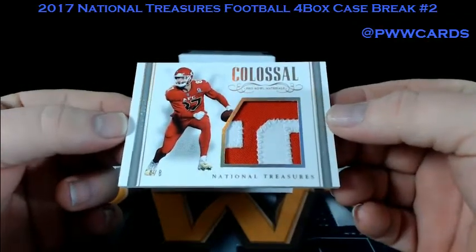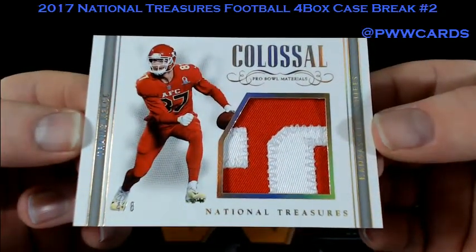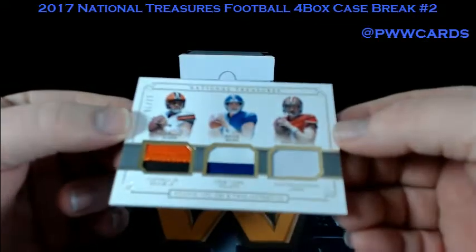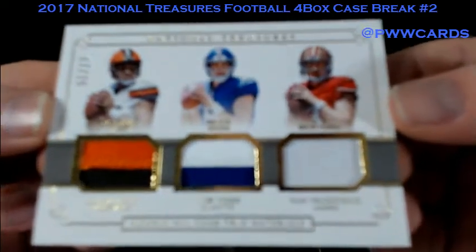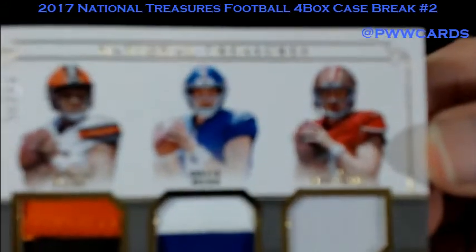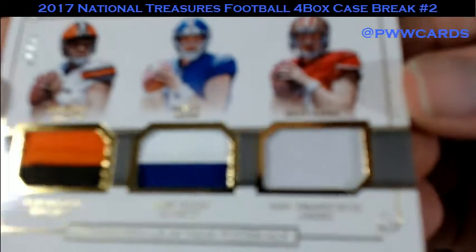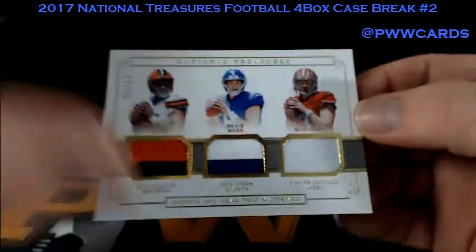This is colossal — Travis Kelce, number 4-8, for the Chiefs. What do we have here? Deshaun Kaiser, Davis Webb, and CJ Beathard. Triple Relic, number 25. We'll randomize that card at the end.